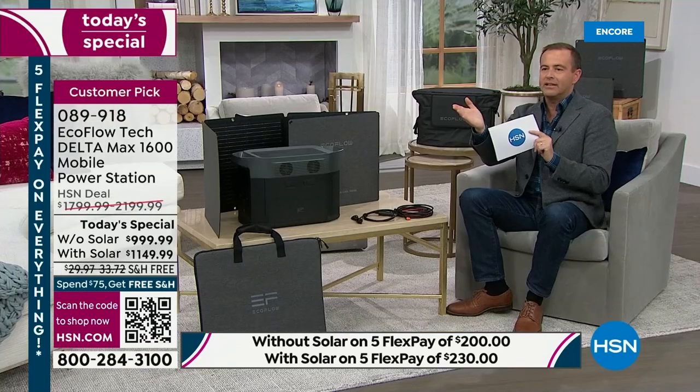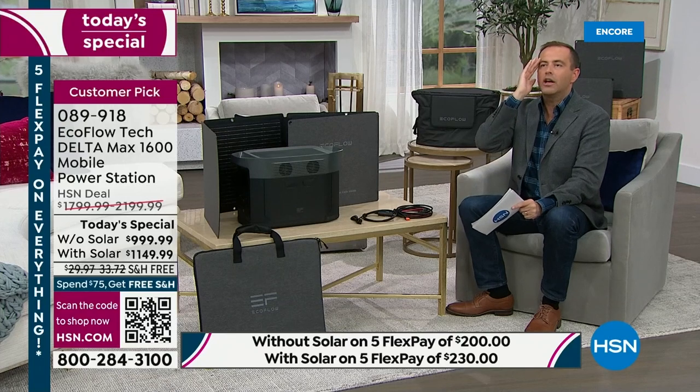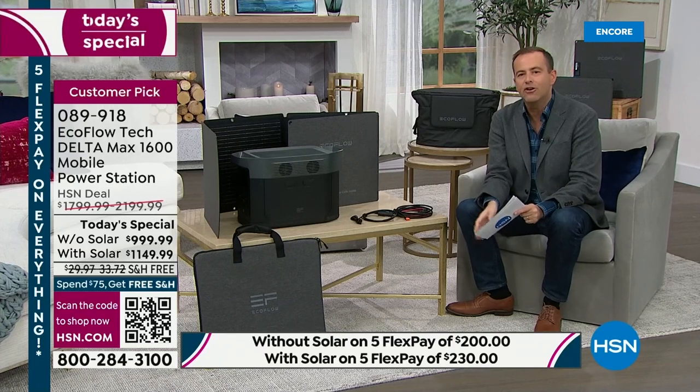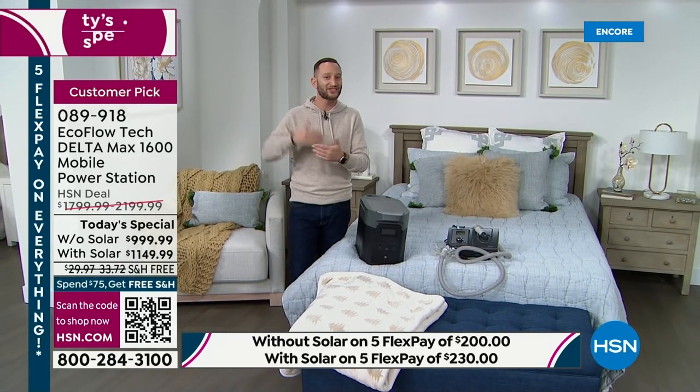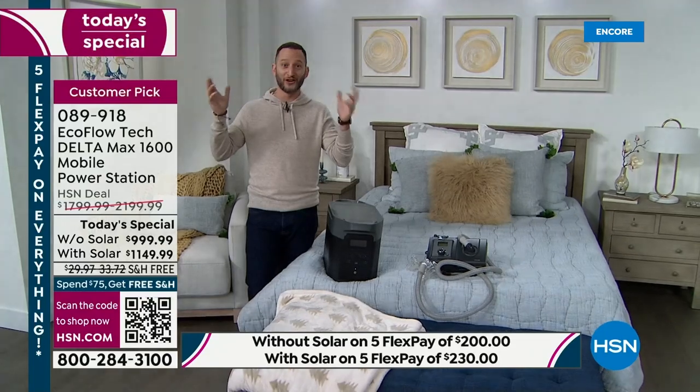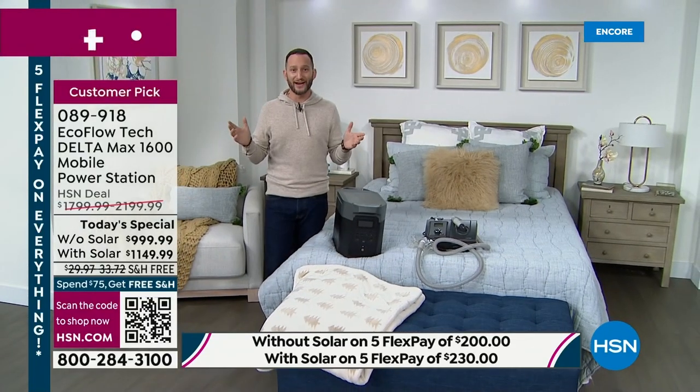Maybe you're living by yourself, but then you get married and have a family — EcoFlow grows with you. Justin was just at the Consumer Electronics Show in Las Vegas — a huge success. Everybody recognizes EcoFlow as the innovator. It's about being the leader and learning how to grow in a whole new category. This is one of the most powerful power stations we have. The next step up is the Delta Pro, which is over $3,000.